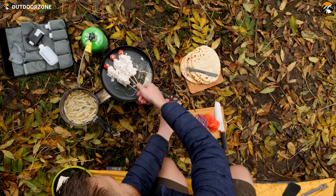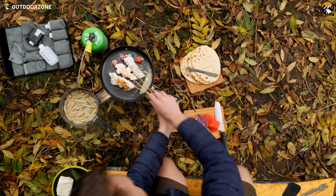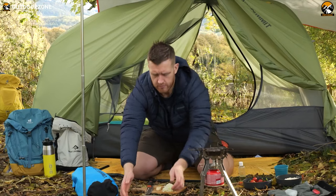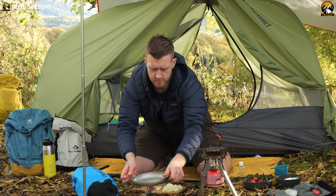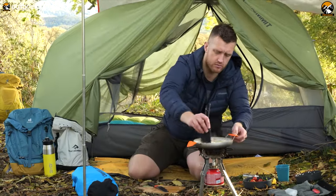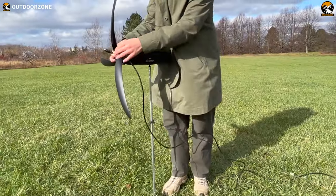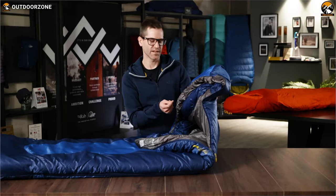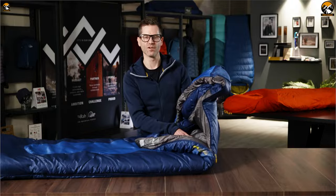By taking small steps like using eco-friendly gear and gadgets, we can make a significant positive impact on our planet. However, selecting the right eco-friendly products for conscious camping can be a daunting task. So here, we've compiled some of the top 7 next-level camping gear and gadgets that are eco-friendly and sustainable.